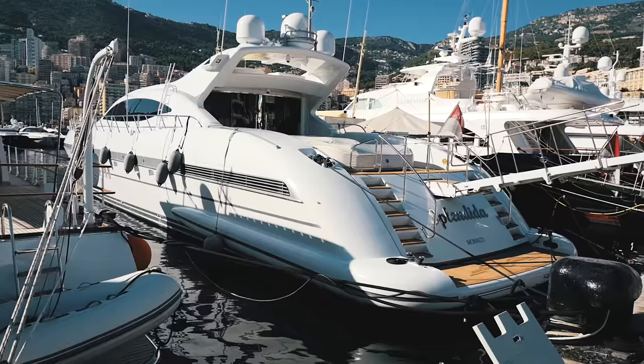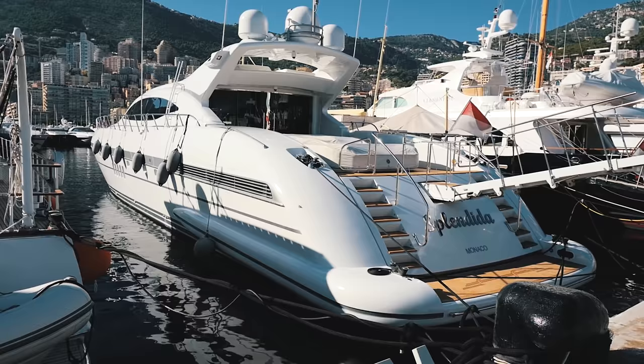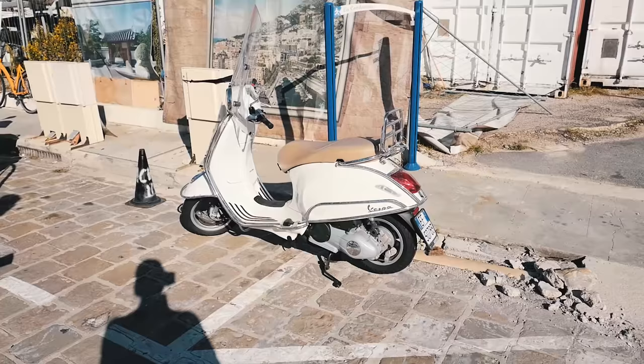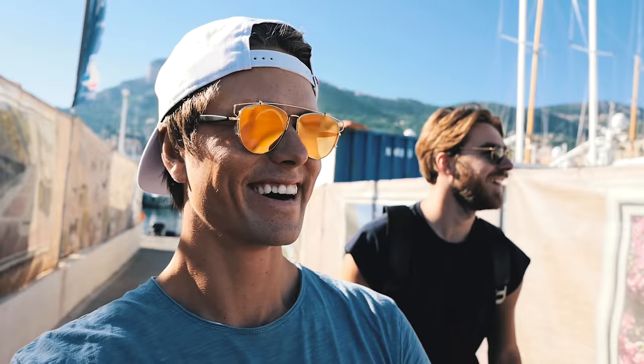And here we go — Mangusta number 6 for today. So we have two 108s, a 192, and two 130s. And a fun fact about this boat — it's got a Vespa. It has a Vespa. So on the end of this yacht tour, we're breaking out the big guns.